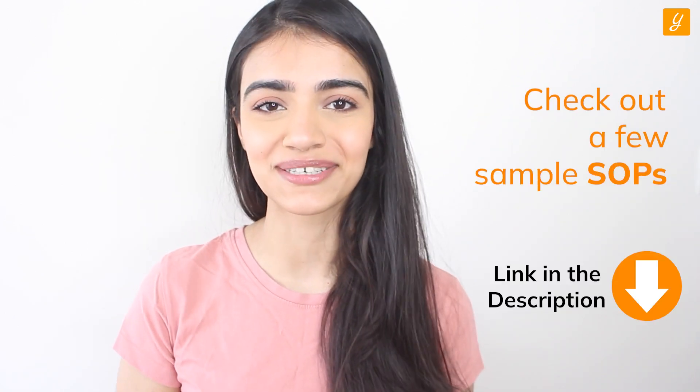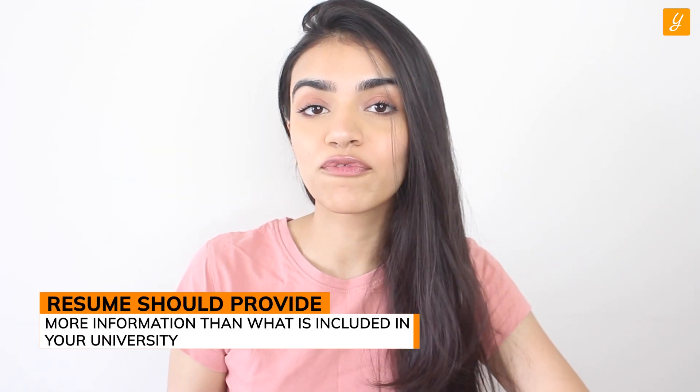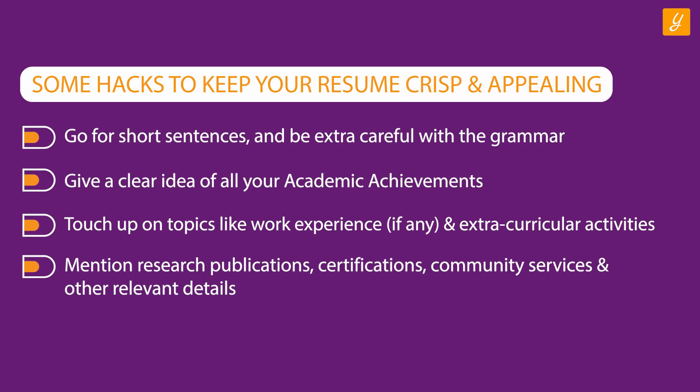Step three: Powerful Resume. You can check out sample SOPs in the link in the description. The university committee has to go through thousands of applications to select suitable candidates. This means it's quite common to encounter repetitive and boring resumes. Your resume cannot be a lullaby — it has to be a shot of espresso. Create a powerful resume that highlights your strengths. It should provide more information than what is available in your university application and enhance it while letting universities evaluate your candidature better. Keep your resume crisp with short sentences, careful grammar, clear academic achievements, and touch on work experience, research publications, certifications, volunteering experience, and more.